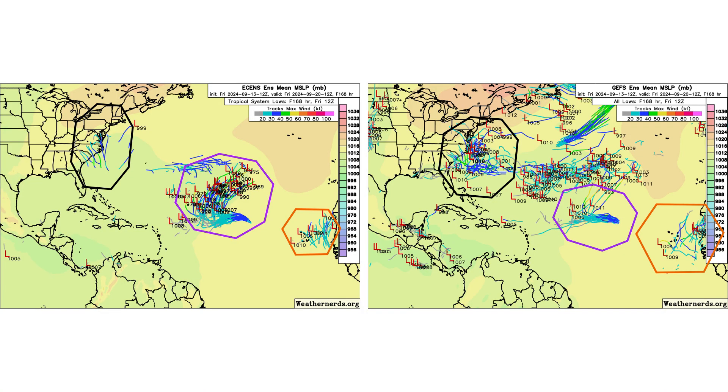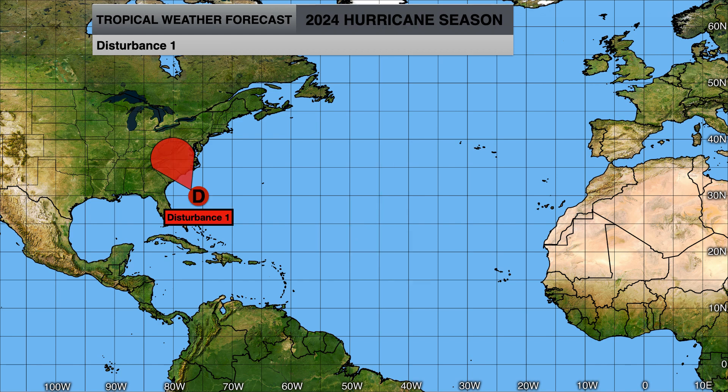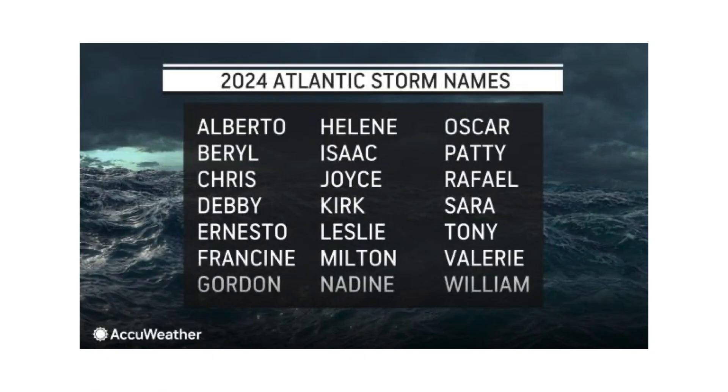Here are our ensemble models showing where our systems could go over the next seven days. We'll also be tracking another tropical wave coming off the coast of Africa to see if it develops, but that one also looks to stay out to sea. Tropical Storm Gordon will remain in the middle of the Atlantic and shouldn't be a threat to any land, and Disturbance 1 could potentially become our next tropical or subtropical storm — the next name on the list would be Helene.